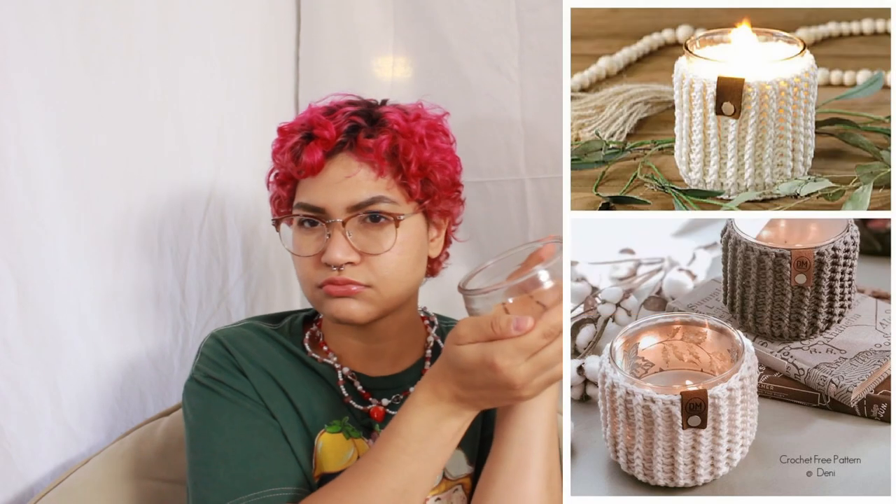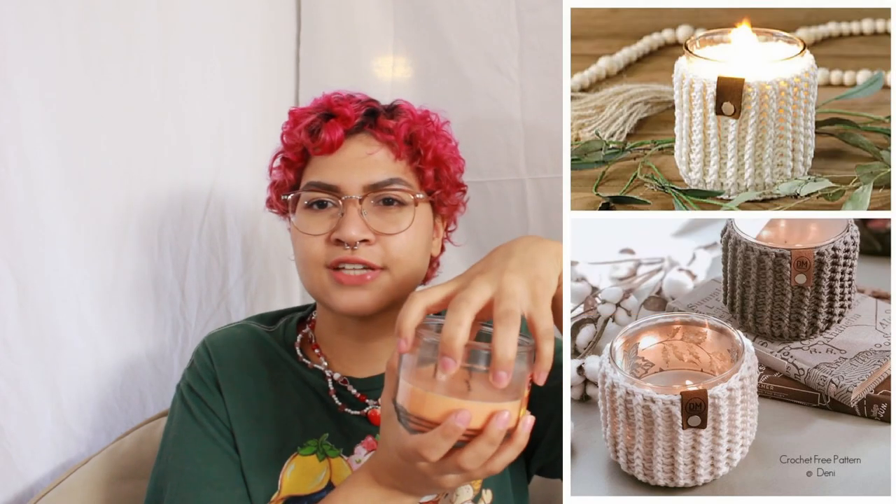Number two is one I actually really need to do, because I have this really cute candle I love to burn but it doesn't really go with my aesthetic — my room is very much like pink. I'd like to make a little candle holder — I wouldn't call it a candle cover because it's not going over it, it's just a little holder for the candle.